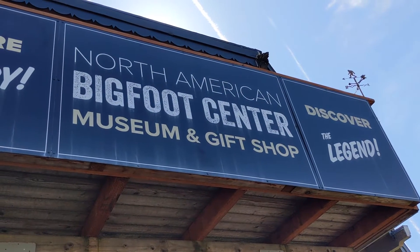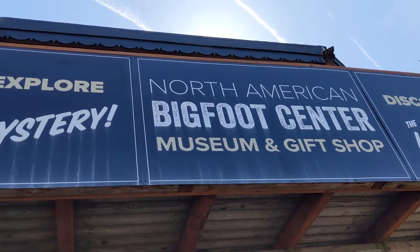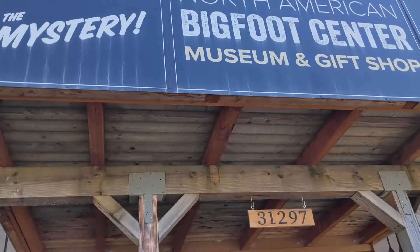Hello everyone, welcome to another vlog. Today I am in Boring, Oregon, which is anything but, to visit a national — I believe it's international, one of the two — Bigfoot Museum that they have here. So we're going to go in, look at some Bigfoot evidence, maybe even spot Bigfoot. But come along with me and we'll take a look at this unique roadside attraction. Correction: it is the North American Bigfoot Center Museum, and we're going to go explore the mystery.